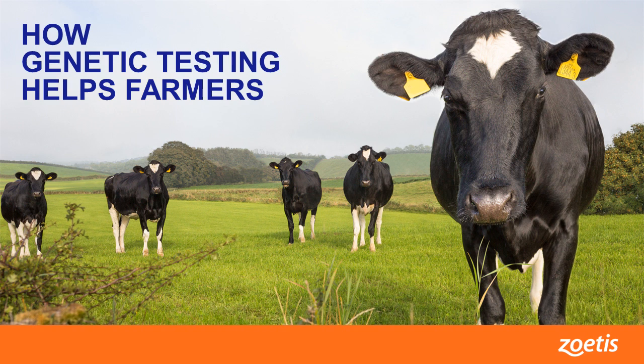You're listening to Innovation at Zoetis. With us today is Dr. Sue Deniz, Executive Director of Genetics Research. We're talking about genetic testing, which is making it possible for farmers to identify genomic traits in cattle and sheep that are associated with productivity and resilience to disease. Dr. Deniz, let's start with the basics of animal genetics. What do we need to know?